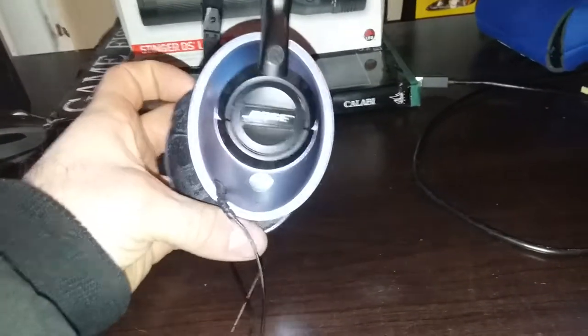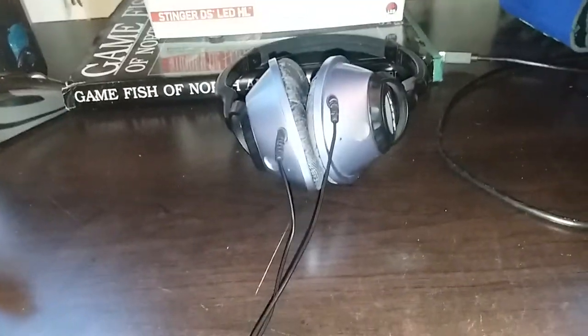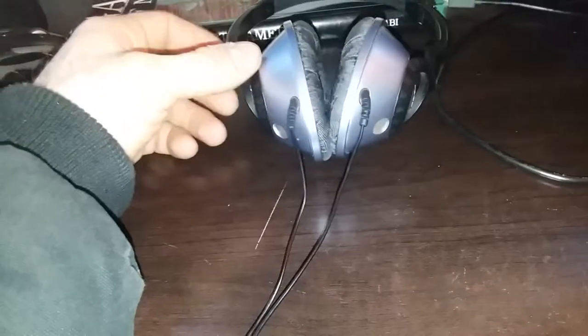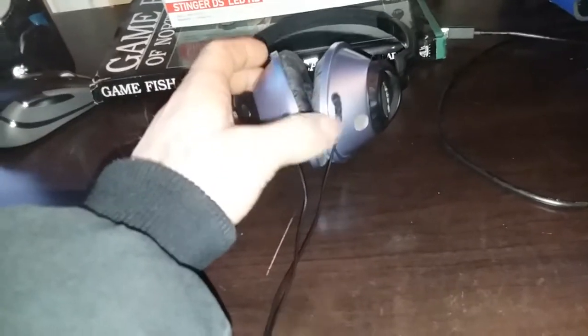Bose makes really good products, but getting Bose headphones nowadays is, in my opinion, a waste of money. You're almost better off getting some Beats or some Sonys that are equivalent to what Bose offers today, because with Bose you can spend as much as $300, $400, or $500.